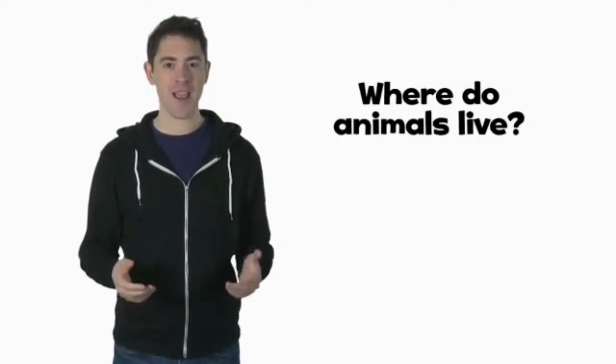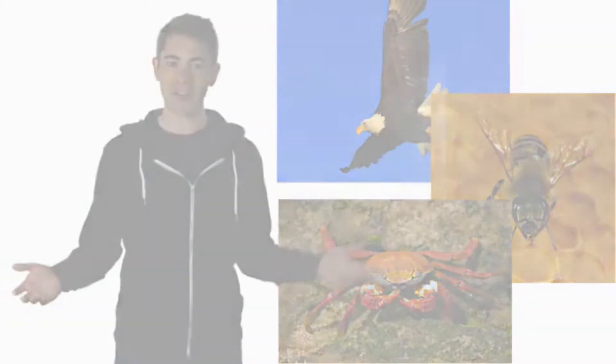Hi there! Are you ready for today's big question? Where do animals live? Look at these animals. Where do they live?